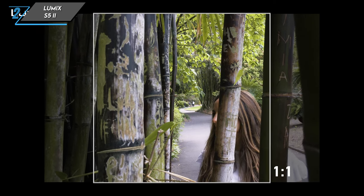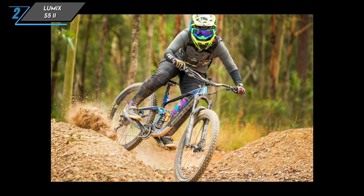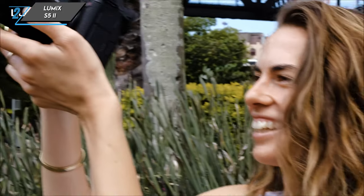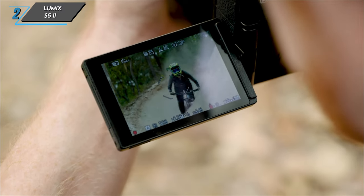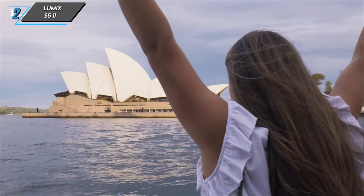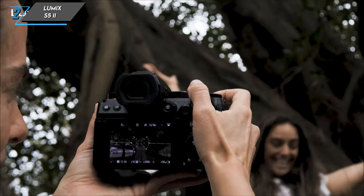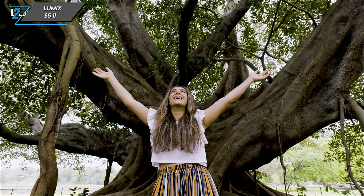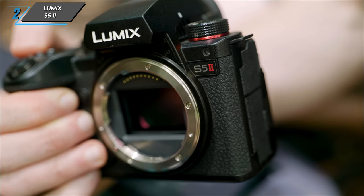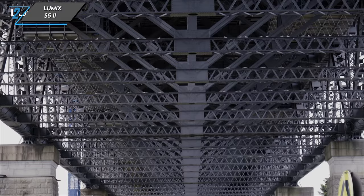It's equipped to record open gate 6K video, providing flexibility for cropping into different aspect ratios. The camera captures 10-bit 4:2:2 video internally, with no recording time limits in 4K. Additionally, it records 4K at 60 frames per second, albeit with an APS-C crop, and features a dedicated slow and quick mode for smooth slow-motion recording. The inclusion of both a headphone and microphone jack, along with a full-size HDMI port, enhances its versatility. However, keep in mind that accessing raw video output requires an additional upgrade key. On the downside, there's noticeable rolling shutter distortion during quick panning movements.